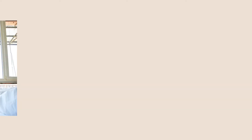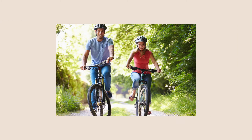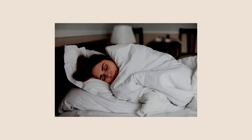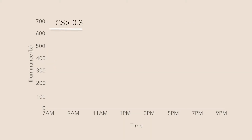In previous videos in this series, we discussed why it's important to get the right amount of CS at the right time of day in order to keep your circadian rhythms entrained. Based on our research, the LRC recommends receiving CS of at least 0.3 during the day, especially in the morning hours, and a CS of no greater than 0.1 in the evening hours. Typically, that means purposely delivering CS in the morning and minimizing or blocking CS in the evening.